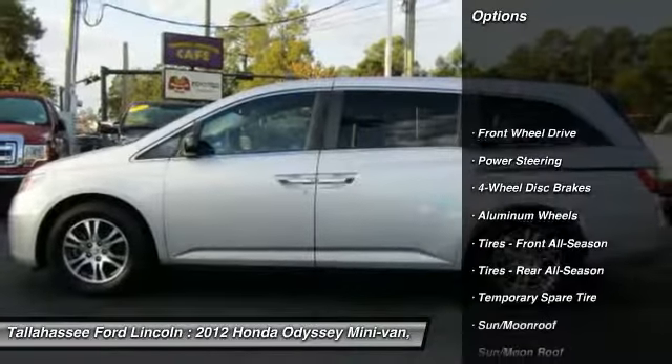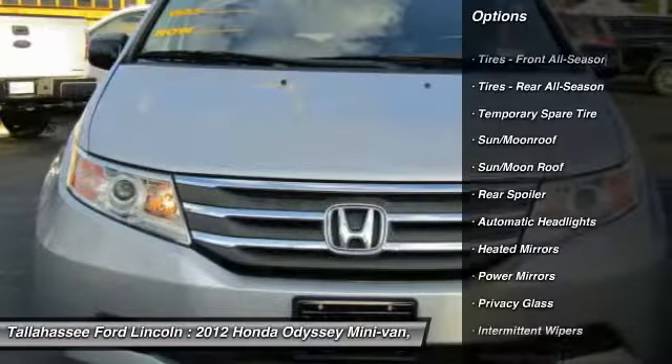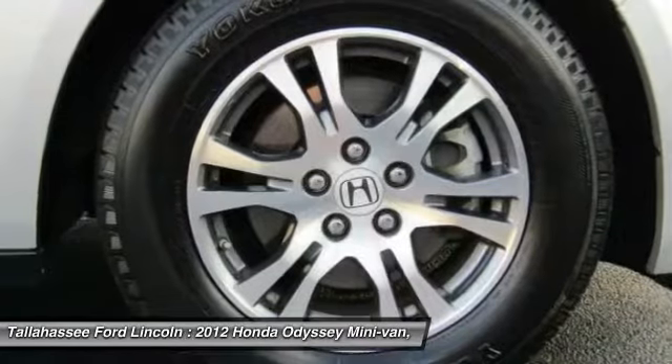Stability control, traction control, anti-lock braking system, backup camera, power passenger seat, power lift gate, steering wheel audio controls, keyless entry, moonroof, Bluetooth.